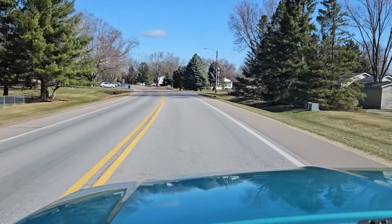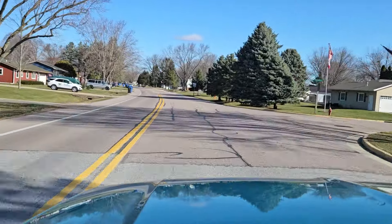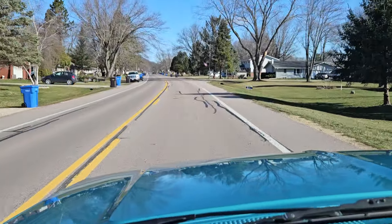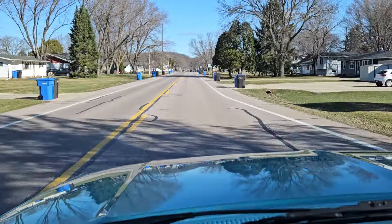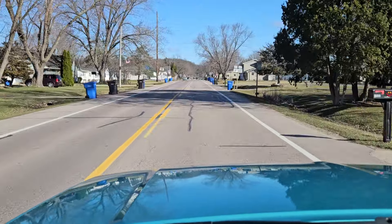Hey, good morning, friends. Jeff from Bygone Classics here with a ride-along video of this incredibly cool 94 Ford F-150 XLT. This one shows just 81,100 original miles and wears its original Tobago green metallic paint — such a cool color that was only available for a couple years.